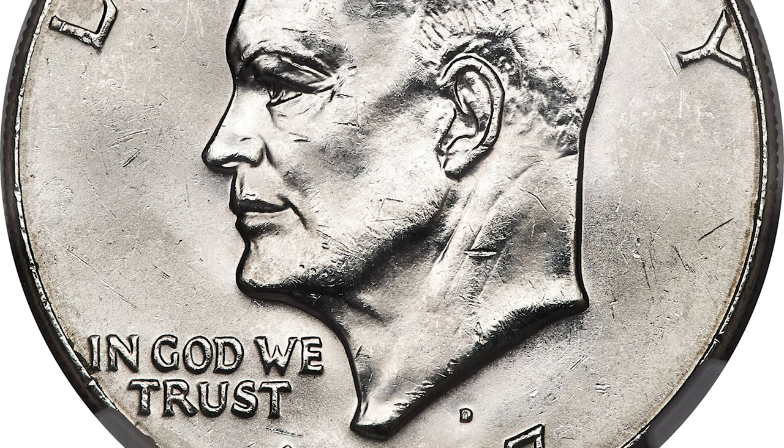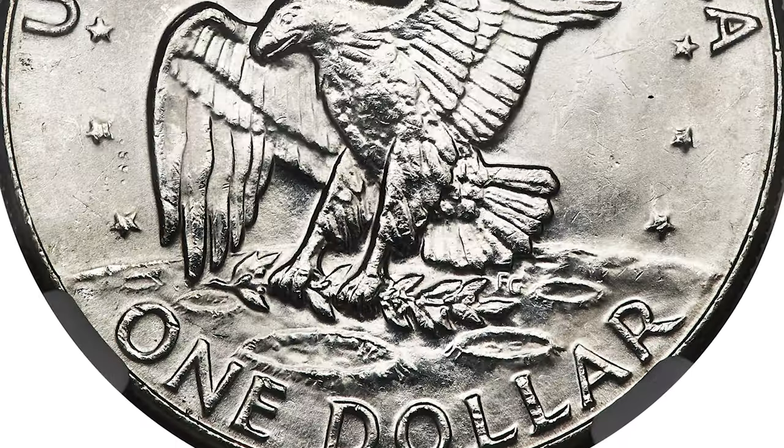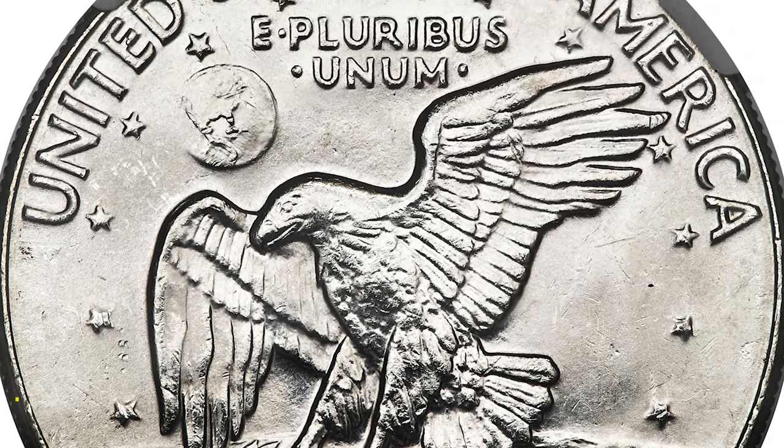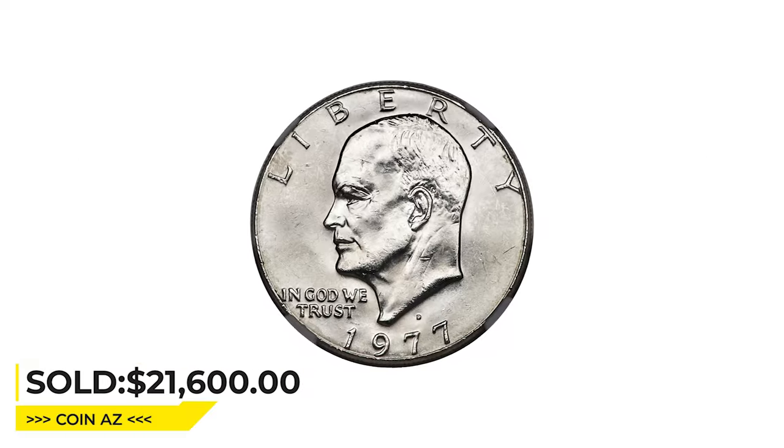About 20 examples of this wrong planchet error are thought to exist, making it one of the ultra-rare modern error coins. Sharply struck and brilliant, with a few small marks earning a Select Uncirculated grade, it sold for twenty-one thousand and six hundred dollars at Heritage Auctions.